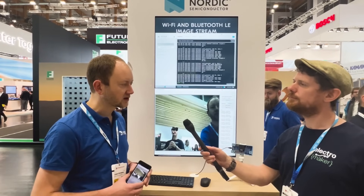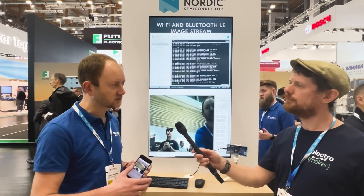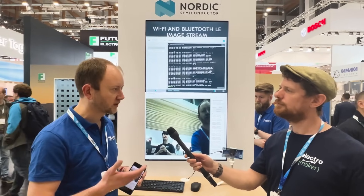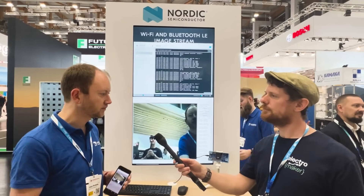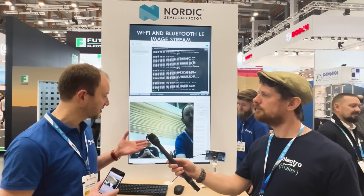It also has the NRF7002, which is the Wi-Fi 6 chipset. We extended this demo to not only stream over Bluetooth but also stream over Wi-Fi as well. This allows us to compare the throughputs we can get, test out the coexistence features of the device, see if the Bluetooth transfer is impacting the Wi-Fi transfer, and basically send to two different clients at the same time.